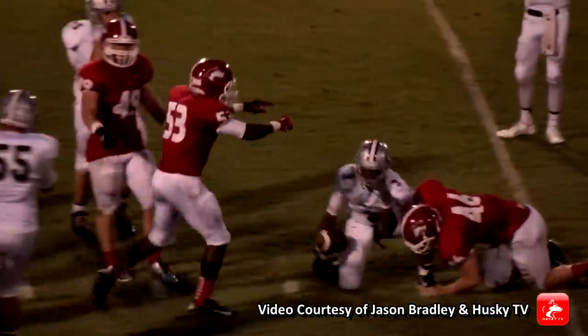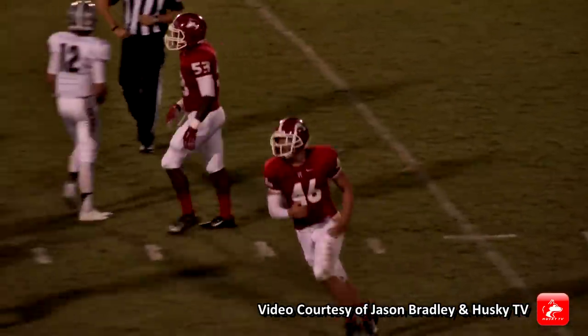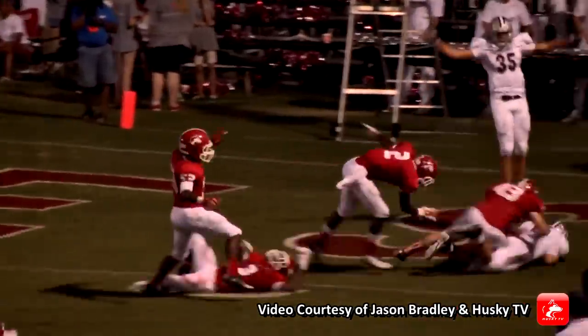Big hit that time. Tanner Harwell up the gut — big hit in the backfield. They go heavy in the backfield with two offensive linemen back there. They're going to roll the pocket, throws — he's got a man open and he is in for the touchdown.